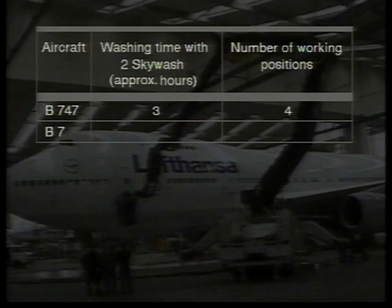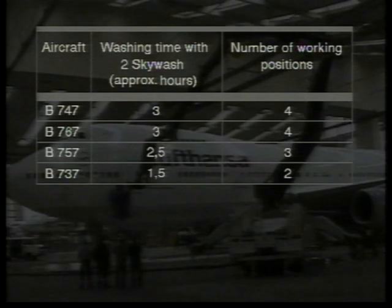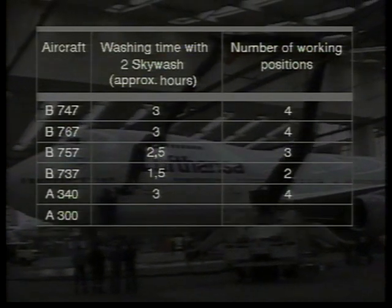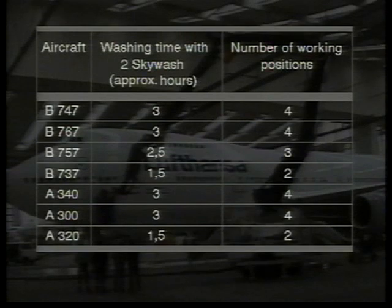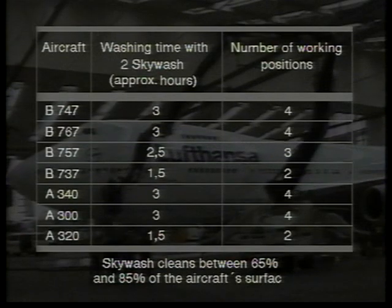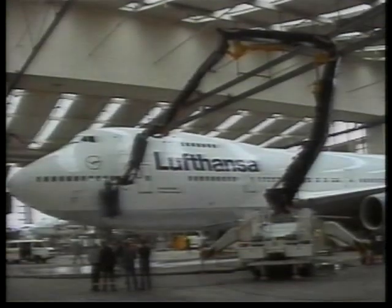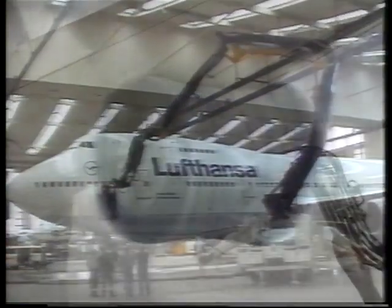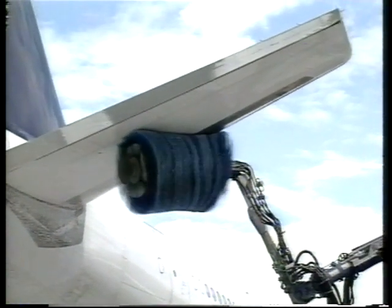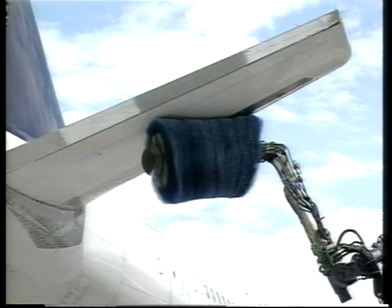Depending upon the type of aircraft, Sky Wash reaches between 65 and 85 percent of the aircraft surface. With Sky Wash, planning for washing the aircraft is not a problem — the short times of approximately one and a half to three hours fit into the normal timetable of the aircraft. This cuts down on expensive ground time and lowers costs.